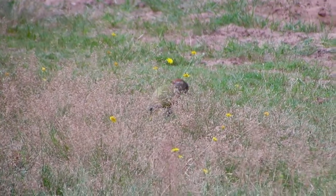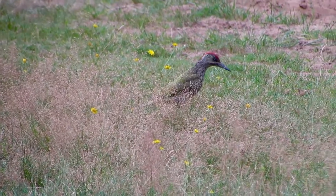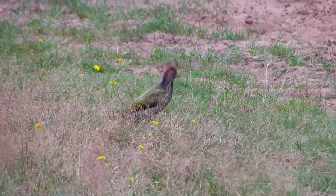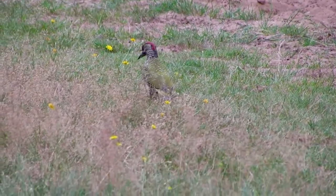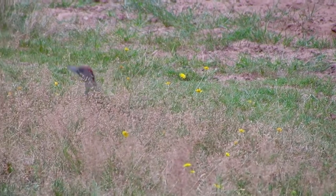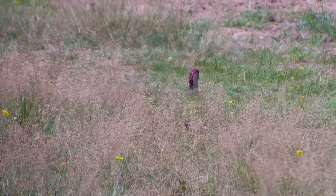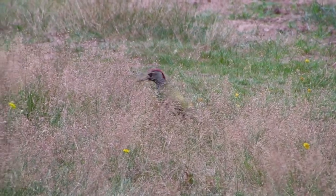Green Woodpeckers survive on a diet of insects and have a particular fondness for ants. They return day after day to their favourite ant hill to feed. They use their strong beak to dig into the ant colonies and eat the inhabitants. On average, they consume about 2,000 ants a day.